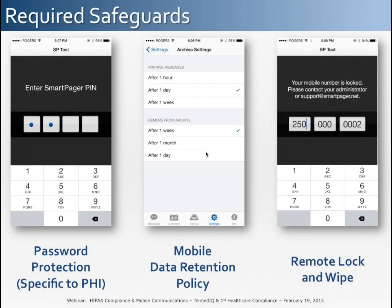Some of the required safeguards to remain HIPAA-compliant are illustrated here. PHI must be safeguarded by a specific password or PIN entry. The healthcare organization must be able to define data retention policy so that messages do not remain on a provider's device indefinitely — they will self-destruct after the messages are no longer useful. Finally, the organization must be able to remotely lock and wipe the device if it is lost or stolen.